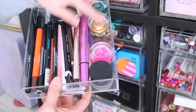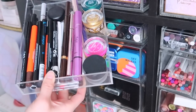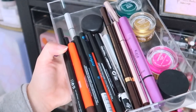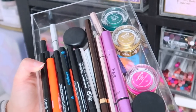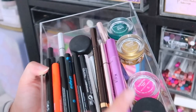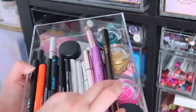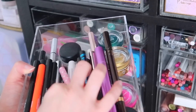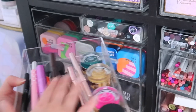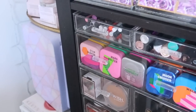This drawer is my liquid and pot eyeliner drawer. I have some Melt Cosmetics, Natasha Denona, MAC — my favorite tried-and-true — and then various liquid liners. This drawer has grown like crazy in the last few months. I used to not have very many and then I got a bug to try as many liquid liners as possible. My favorite is the Tom Ford, but I have Kaja, Fenty, ColourPop, lots of drugstore brands, and more Natasha Denona.